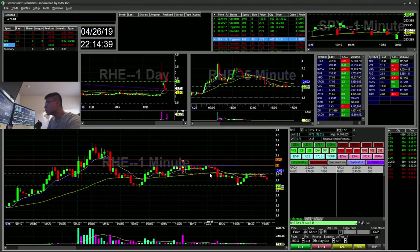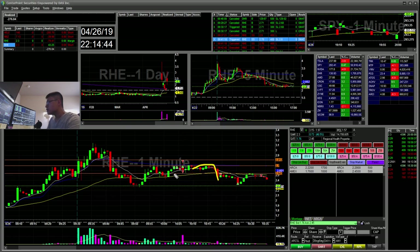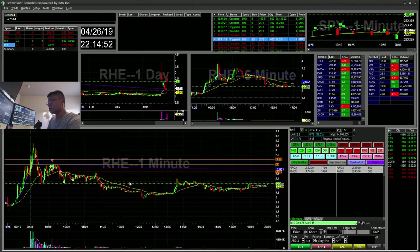On the short side, I manually filled. I saw it break down this support, took a short there and covered. Took another short on the bounce, covered again, and then just got stopped out.